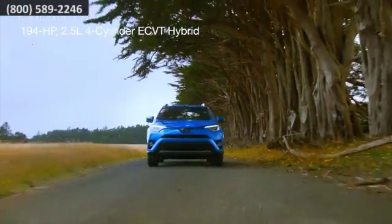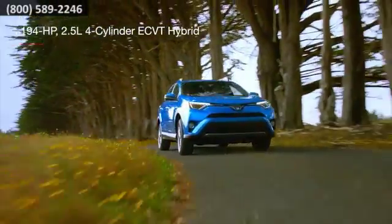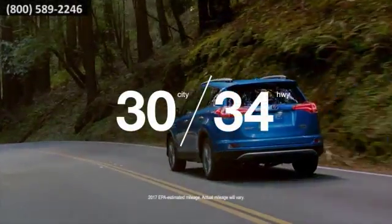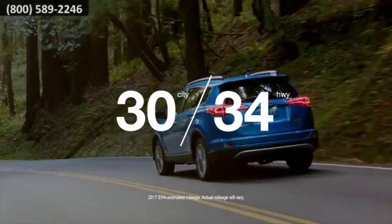The innovative powertrain saves on fuel and its 194 net horsepower means you won't miss out. At an estimated 34 miles per gallon city, your wallet and mother nature will thank you.